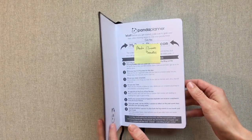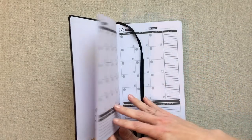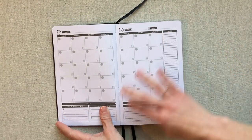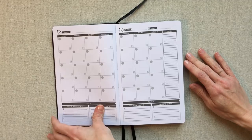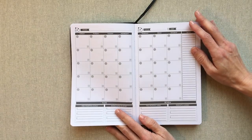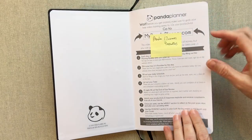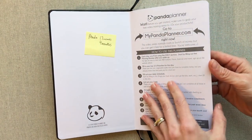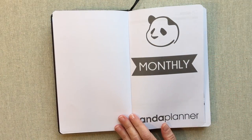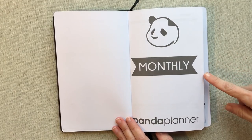The Panda Planner will not last you a whole year — I'll say that right off. It actually lasts for about four months. However, they give you six months of monthly spreads so you have a monthly view looking further ahead, but if you are using it every day the daily pages are only going to last you about four months. Panda Planner gives you some info in the front, and I would definitely suggest reading that and going to their website for helpful tips on how they recommend you use their planner. They're divided into three sections: your monthlies, your weeklies, and your dailies.